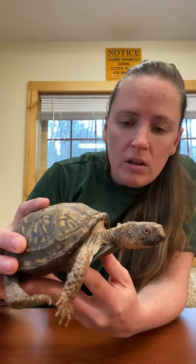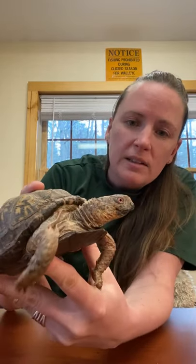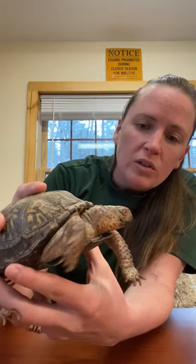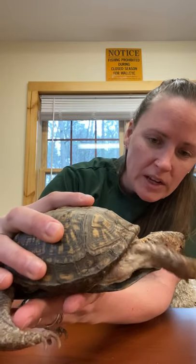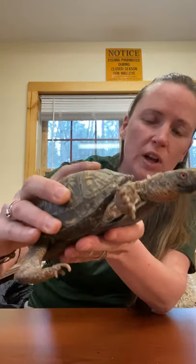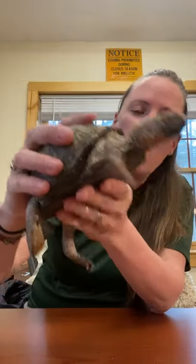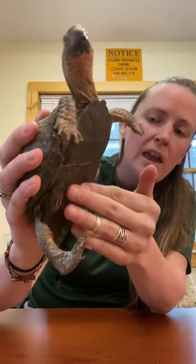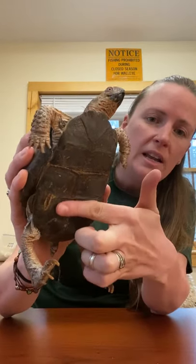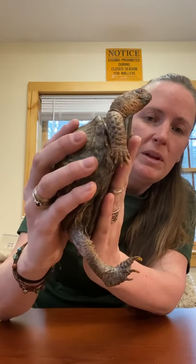Daryl is a male box turtle, and I can tell because he has red eyes. Do you see his eyes? If he was a girl, he would have yellow eyes. You can also tell that he is a male because of his shell. There's two parts of a shell: there's a carapace, which is this C-shaped part of his shell, and a plastron, which is the flat part. If a turtle is a male, it has an indent on its plastron. Can you see the indent right there? And if it was a female, it'd be nice and flat.